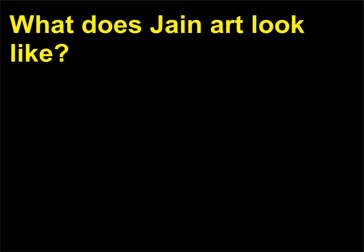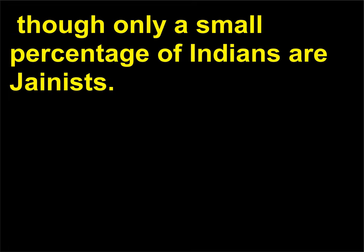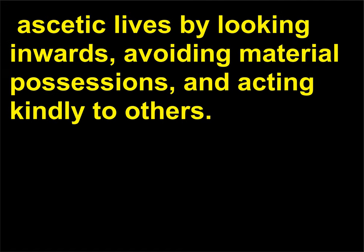What does Jain art look like? Jainism is an important religion in India, in addition to Hinduism, though only a small percentage of Indians are Jainists. Jainists believe in the cycle of death and rebirth, called samsara, and attempt to live pure, ascetic lives by looking inwards, avoiding material possessions, and acting kindly to others.